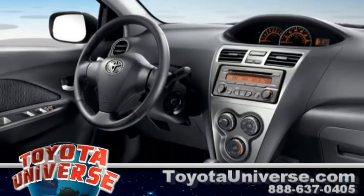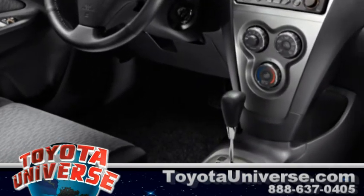Available options include three packages: convenience, power, and sport package.